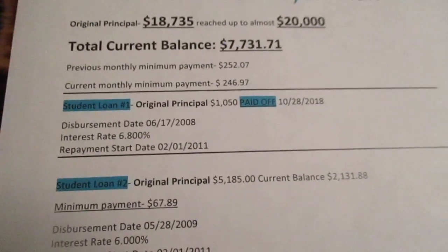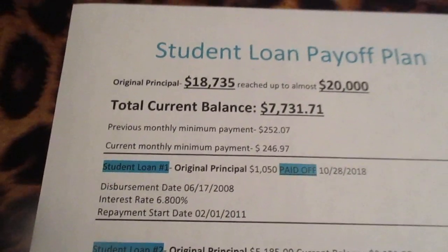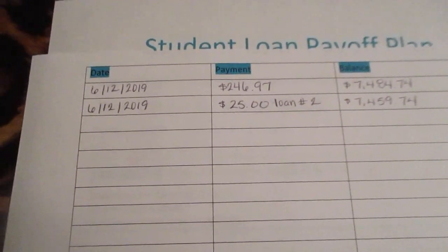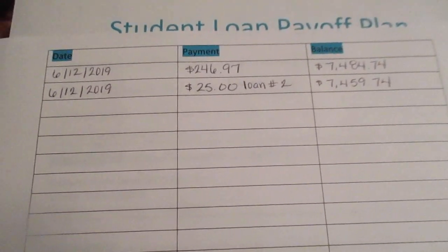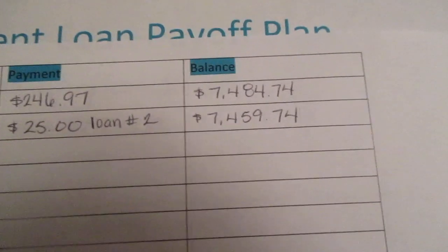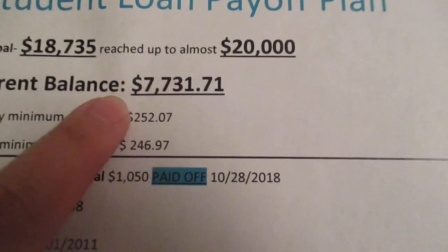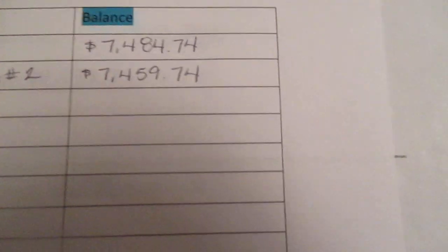Honestly, I don't want to pay that anymore — I'm so sick of paying it. So what I decided to do is: I made a payment today, I paid the $246.97 and I made an extra payment of $25. That's all I could do extra for this month. Eventually I want to be doing at least double payments, but until then I'm going to try to make an extra payment at least every month. I put down these balances but they're not really correct because that's not including the interest — it's just subtracting from my balance today of $7,731.71, so it's probably going to be more than this.